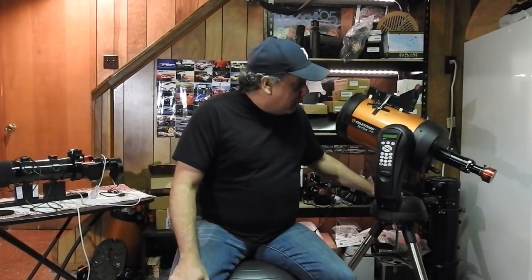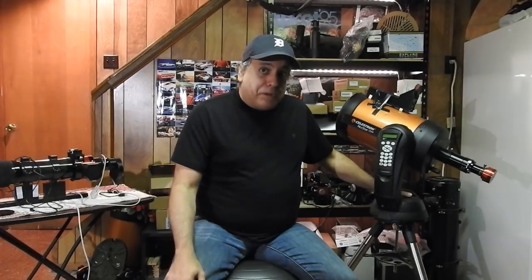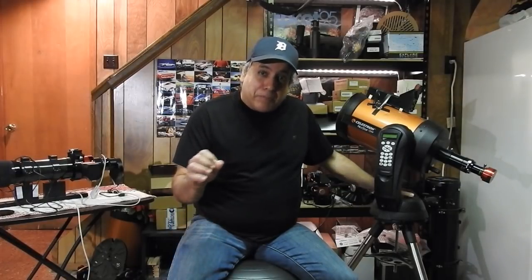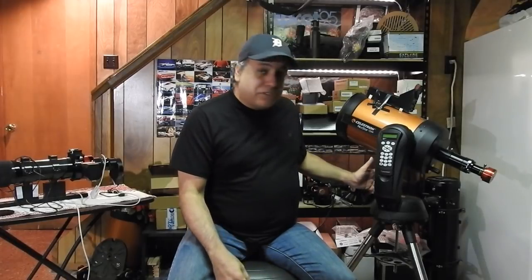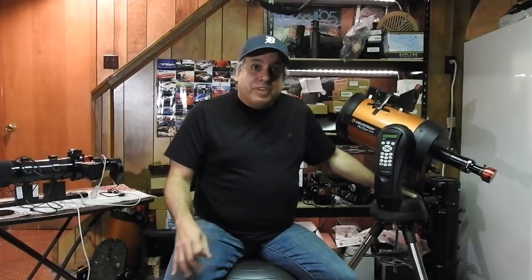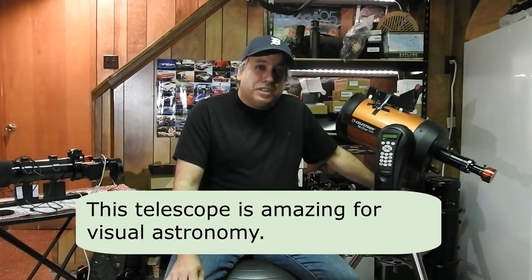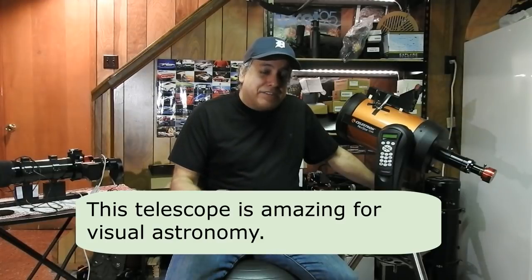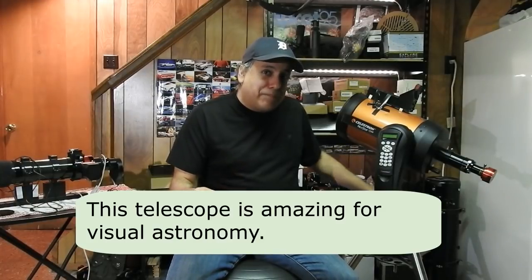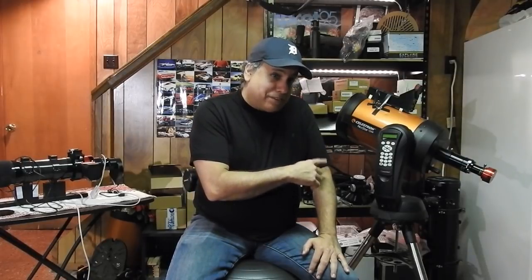Visually, the planets — Jupiter, Saturn — they're small. People are always surprised, even when they look through an 8-inch telescope like this one with its 8-inch mirror, at how small the planets look. But they are so crisp and clear. It's amazing. I've never been able to capture on camera what you can see through an eyepiece with this scope.